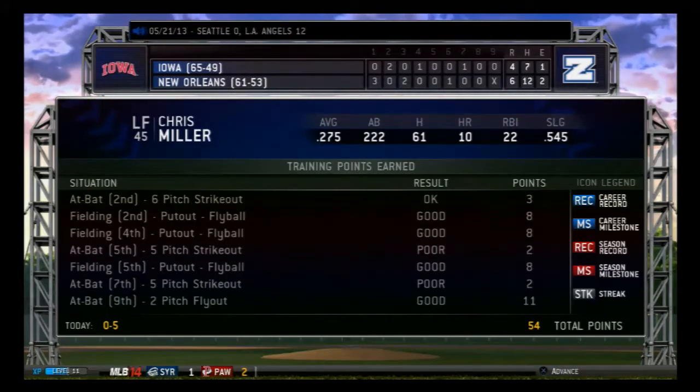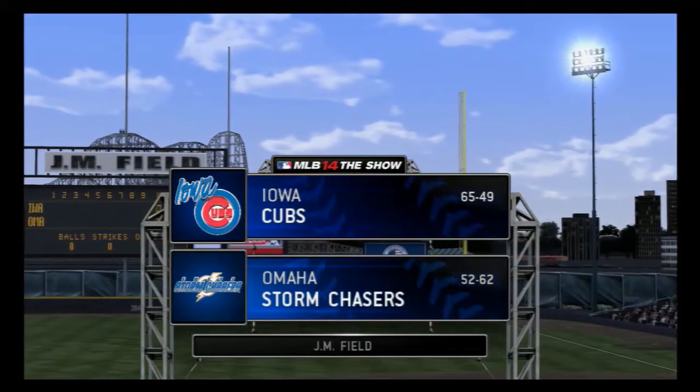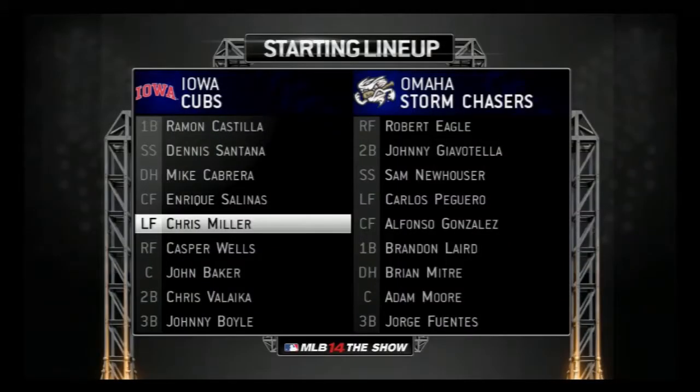Here's a high drive, deep... From your exclusive home for minor league baseball, MLB The Show is on the air. And before we get too much further, here's a look at each manager's starting lineup here for the opener.